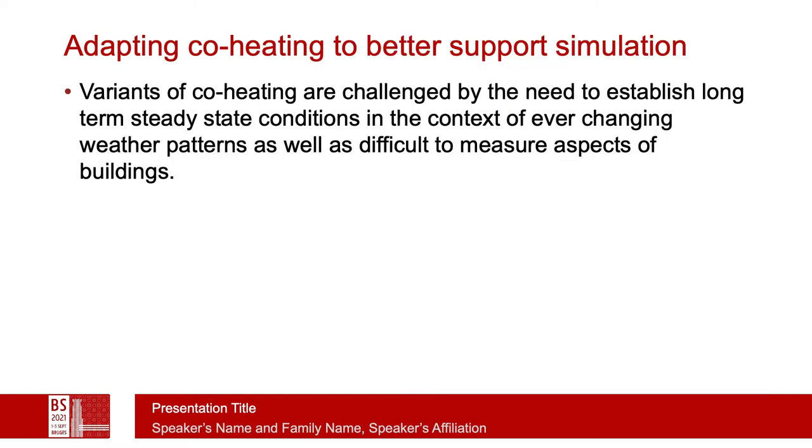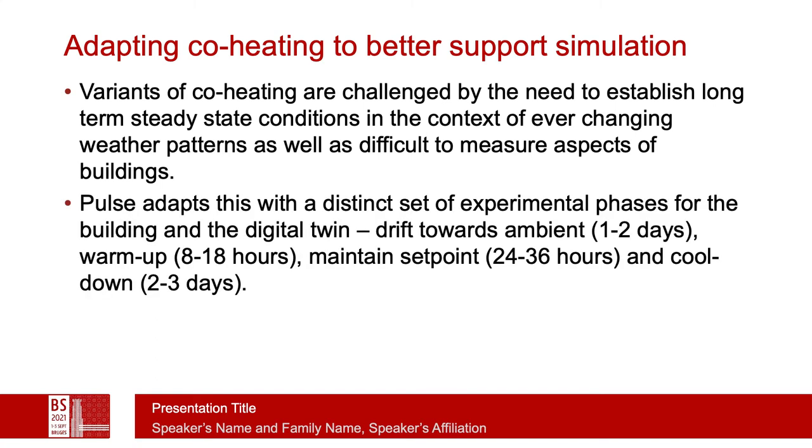The problem with co-heating often is the need to establish long-term steady-state conditions in a context of ever-changing weather patterns. There are also some aspects of a building that are difficult to monitor, such as infiltration rates and particularly the amount of sunlight which is impacting the heating load within the building.